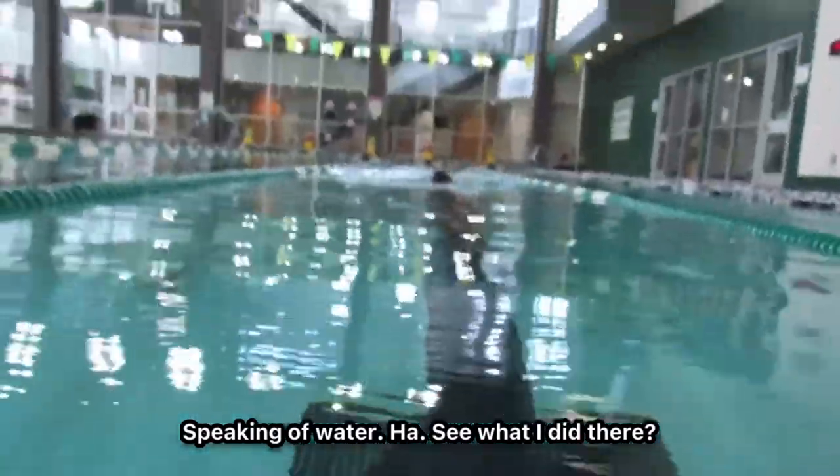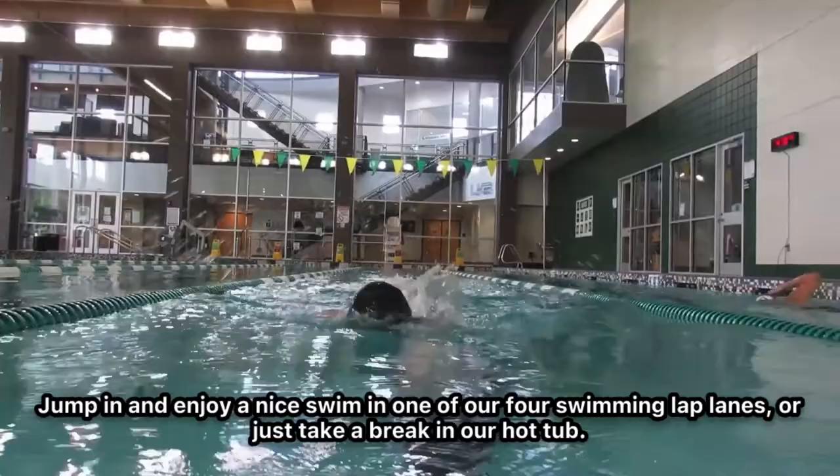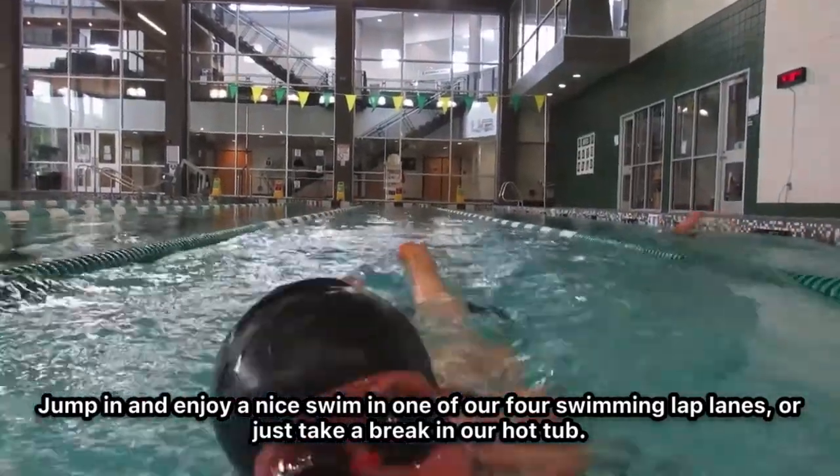Speaking of water, jump in and enjoy a nice swim in one of our four swim lap lanes, or just take a break in our hot tub.